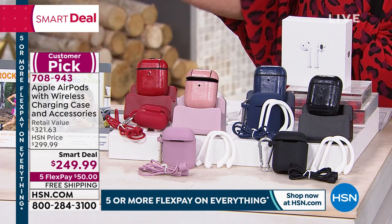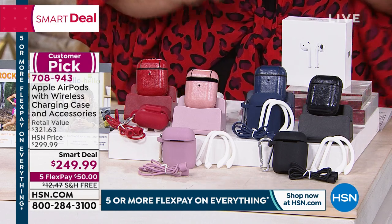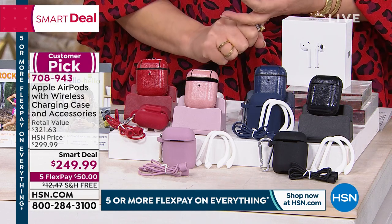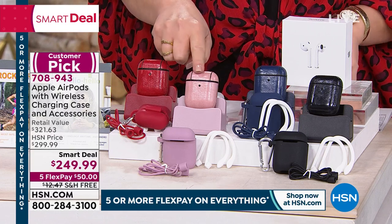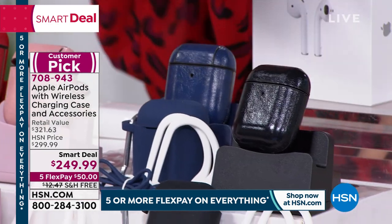We're launching this smart deal right here, right now. $249.99, free shipping — $50 on FlexPay gets these home to you. This is the red. We also have rose gold, blue — which is a navy blue — and we have black.